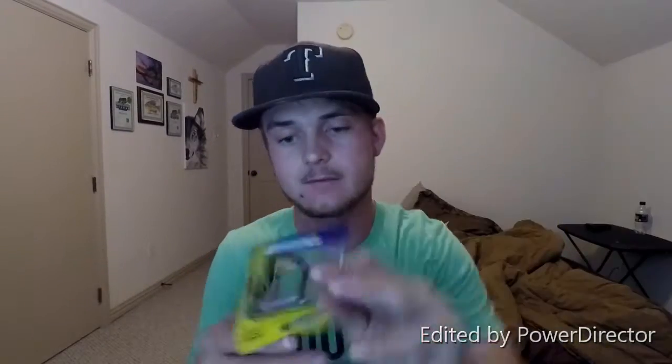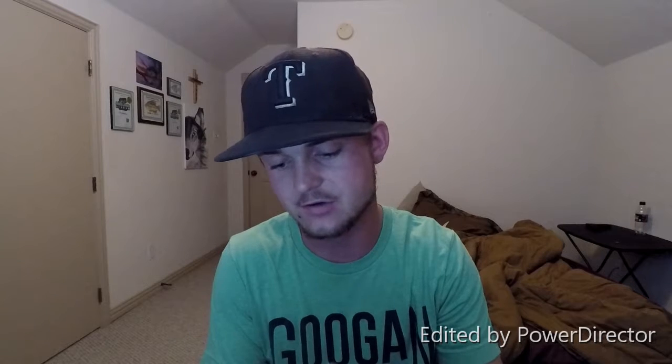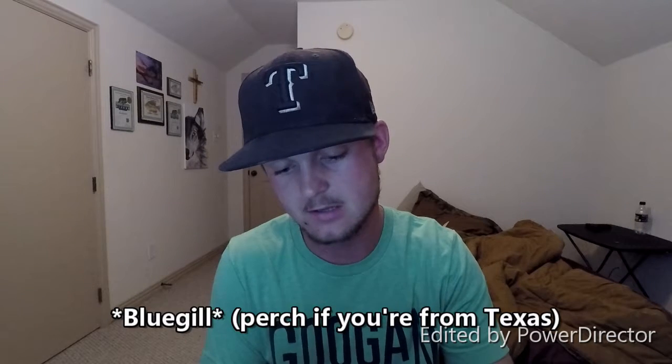Last but not least — K&E Stopper Lures Power Set Catfish Hooks. I'm thinking you throw probably a huge perch on this with a heavy weight, just throw it out there and let it sit. I don't do a lot of catfishing, so I'm not really sure of the best application for that, but I think it's probably a pretty good live bait hook.